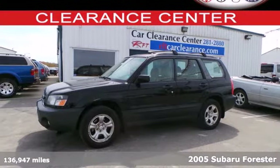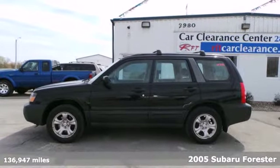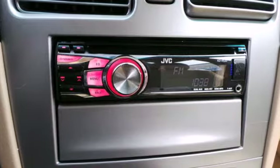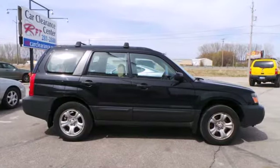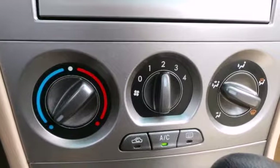It's a 2005 Subaru Forester. Standard safety features include front and rear stabilizer bars, front seat whiplash protection, dual front airbags, side airbags, and fog lights. It also features four-wheel anti-lock brakes and a limited slip differential.